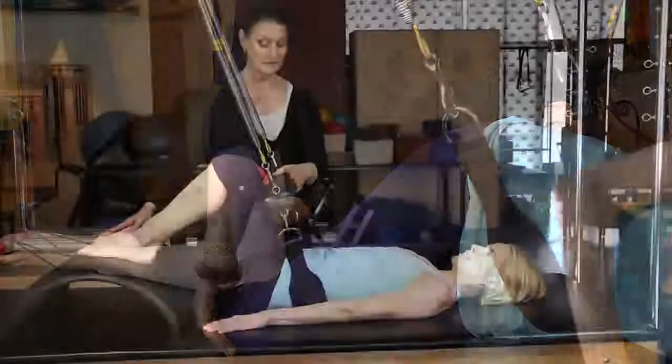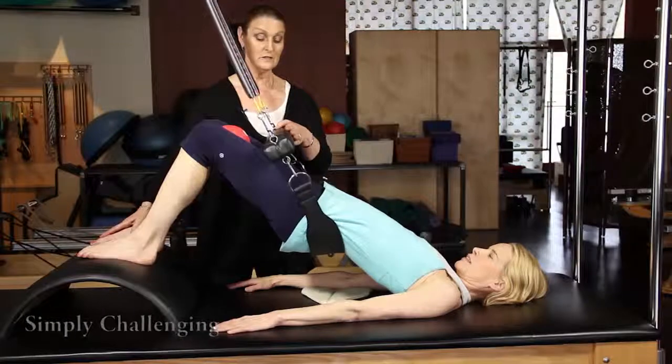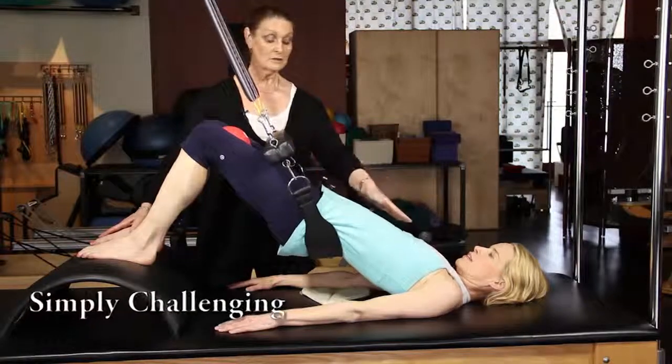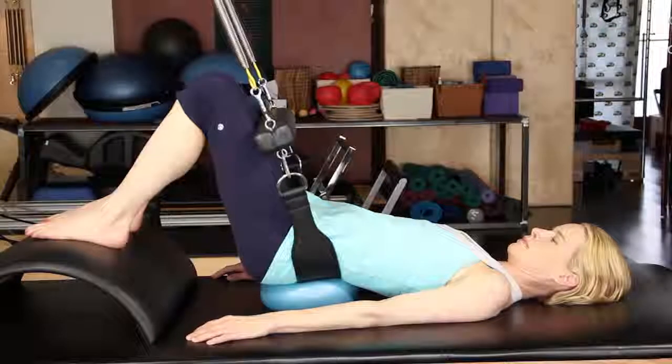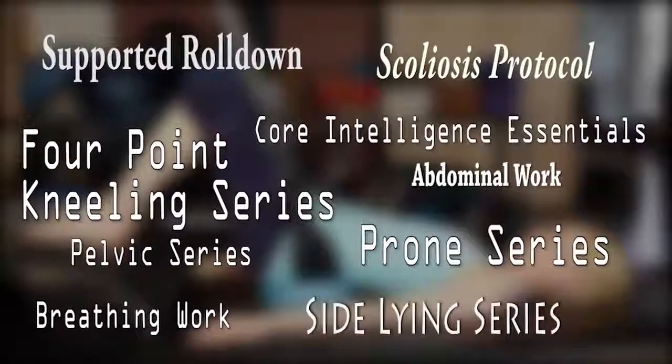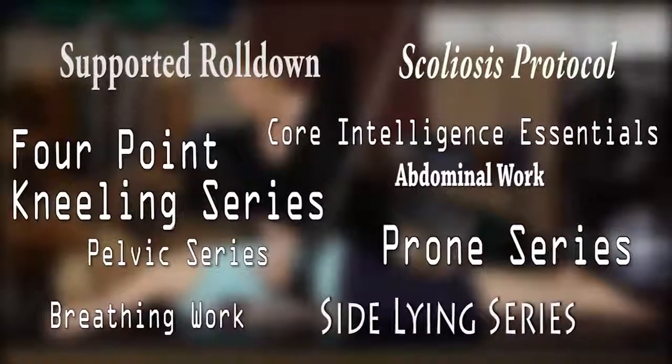Marie-Josée now offers her complete protocol for the sling system in this amazing online workshop called Simply Challenging. You will learn all of Marie-Josée's techniques in a series of seven main videos with approximately four hours of material covering over 80 exercises and techniques.